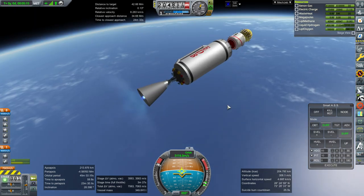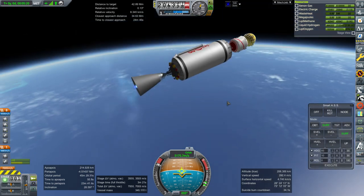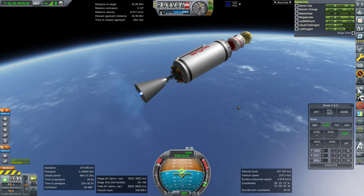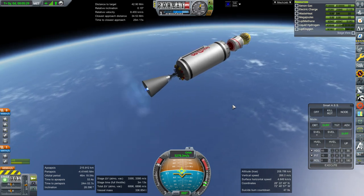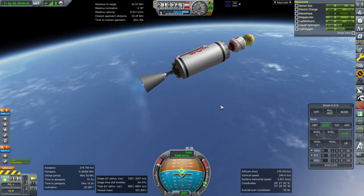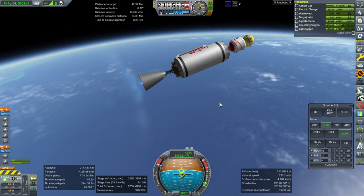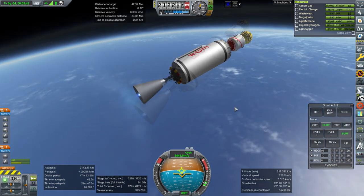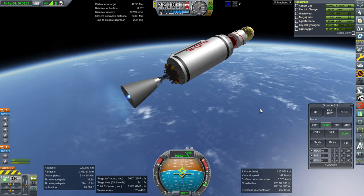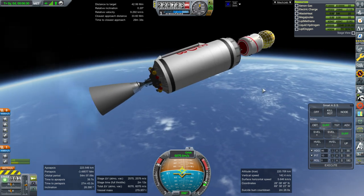There's an argument to be made that maybe just using a J-2X would be a good idea here — it'd be lighter and probably get similar ISP. The ED6 vacuum engine gets 451 seconds versus the J-2X's 448, but the J-2X has a shorter nozzle ratio. This should have some propellant left to help boost us up somewhat, and then the methane and oxygen up in the payload we'll need to do the rest. We'll see how much we can deliver.